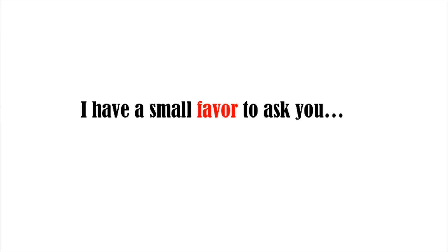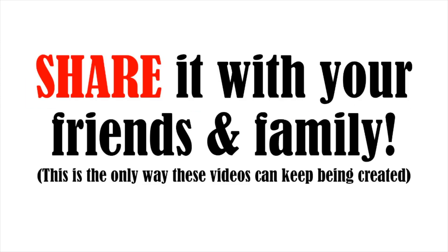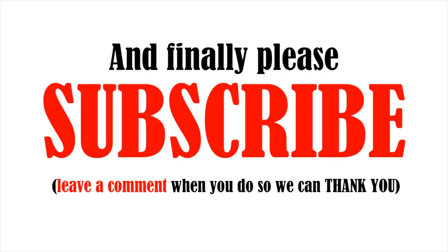Thank you for watching. If you found this helpful, please like this video with a thumbs up and share it with your friends and family so we can keep the videos coming. Please subscribe and leave a comment saying 'I subscribed' so we can thank you.